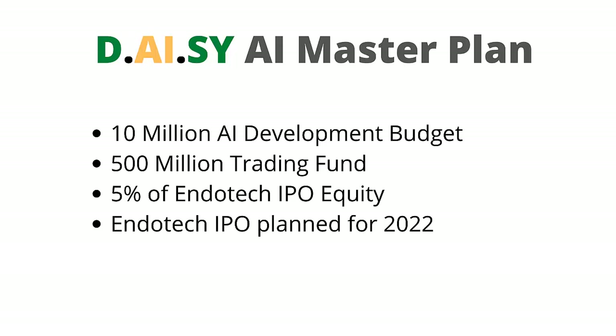The first goal is to fund the $10 million AI development budget. The next goal is to fund the $500 million trading fund. 5% of Endotech's IPO equity will be shared with the DAISY AI pack contributors. The Endotech IPO is planned for 2022.